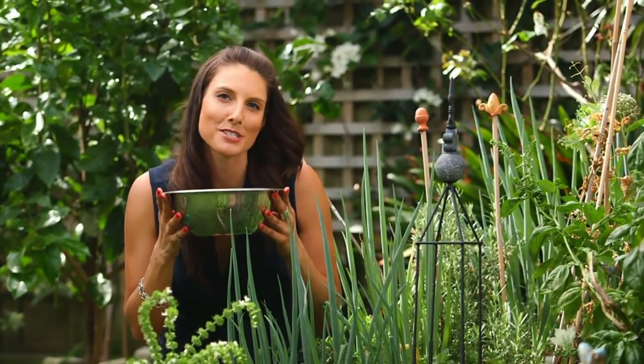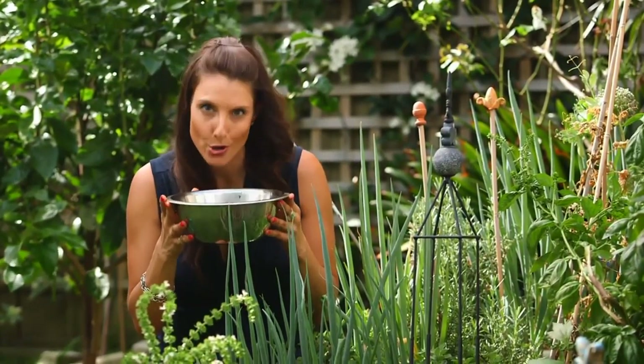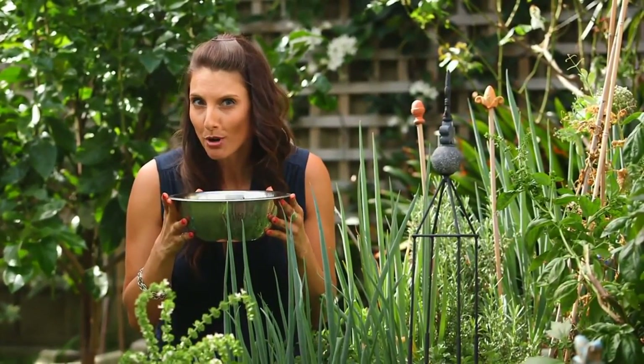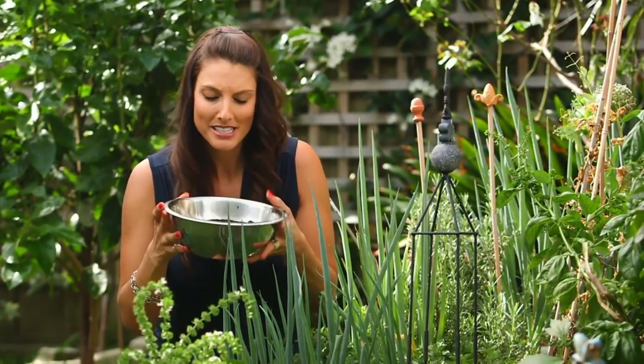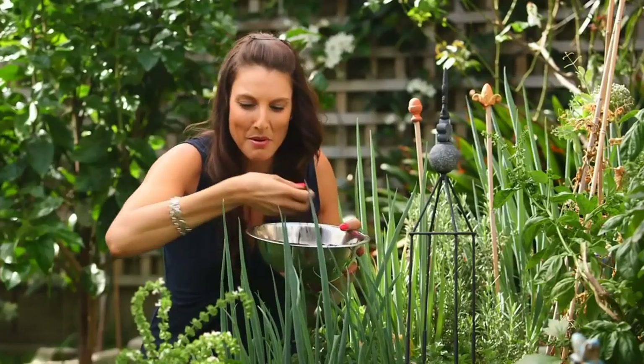The strong aroma of coffee may be so appealing to us, but some garden pests absolutely loathe the smell. So if you've got problems with ants, slugs or snails, simply sprinkle your grounds around your garden and that will keep them away.